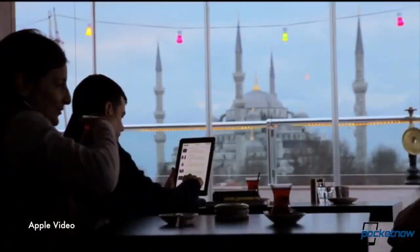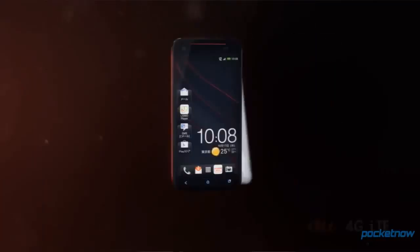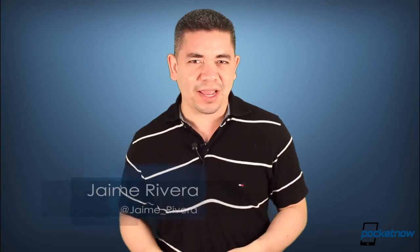Tablets may soon become approved for full flight travel. Rooted Galaxy S2s get multi-window support. And HTC announces the Butterfly internationally, though not really. I'm Jaime Rivera, waiting for the FAA to hurry up with this tablet thing. And this is Pocketnow Daily.